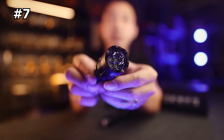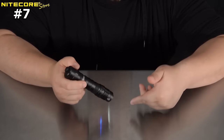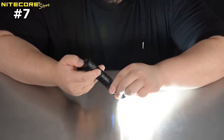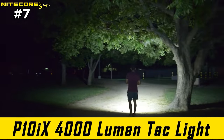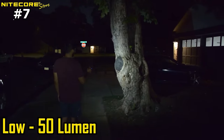Number 7: Nightcore P10IX Tactical Flashlight. The Nightcore P10IX Tactical Flashlight is a high-performance flashlight that provides powerful and reliable illumination. It can burst out 4,000 lumens of light, reaching up to 157 meters, making it ideal for law enforcement, military, and security professionals, as well as outdoor enthusiasts.